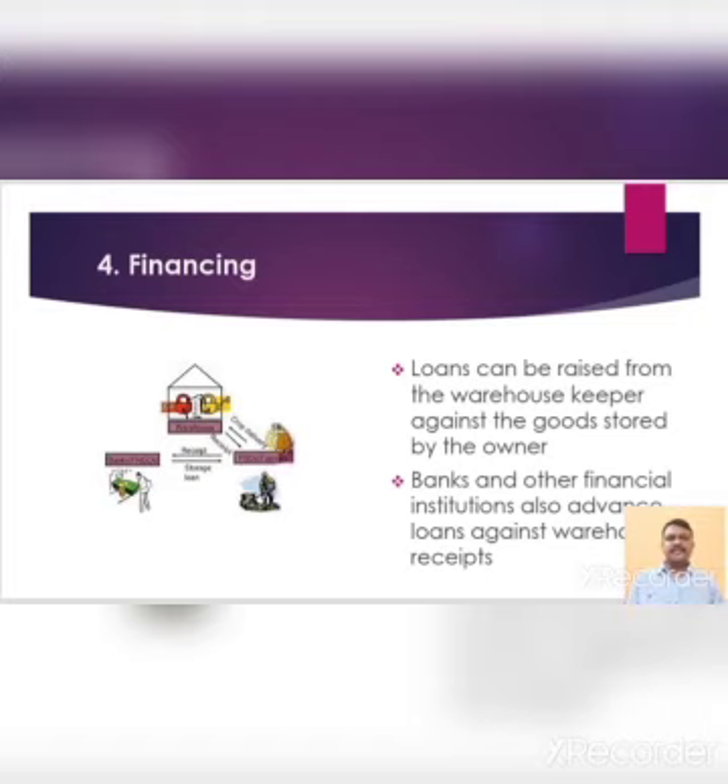Fourth one is financing. Loans can be raised from the warehouse keeper against the goods stored by the owner. Goods act as security for the warehouse keeper. Similarly, banks and other financial institutions also advance loans against warehouse receipts. In this manner, warehousing acts as a source of finance for the businessman for meeting business operations.